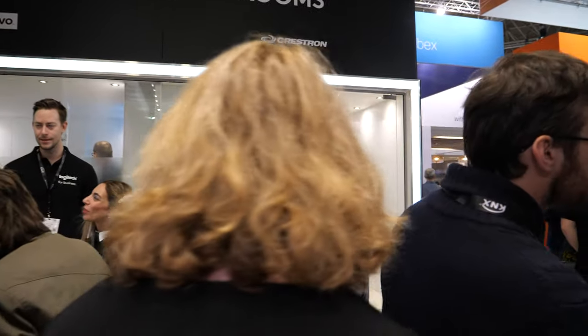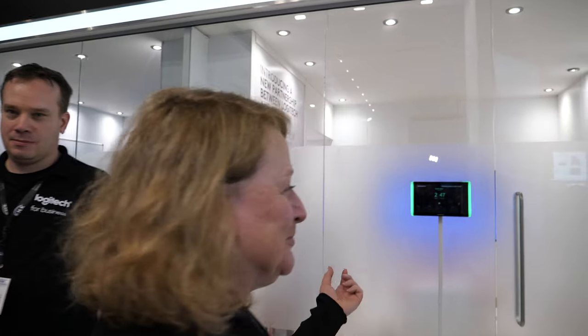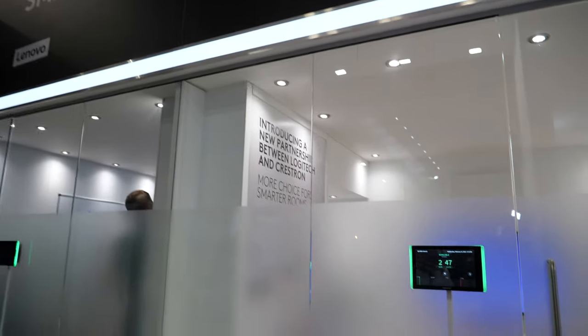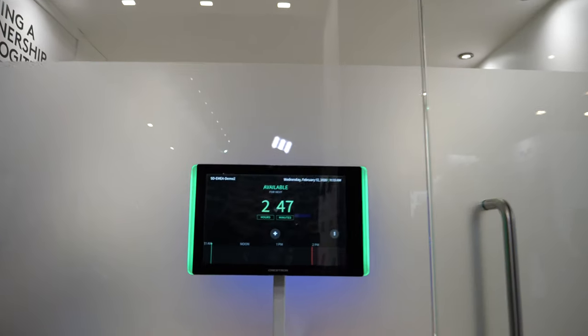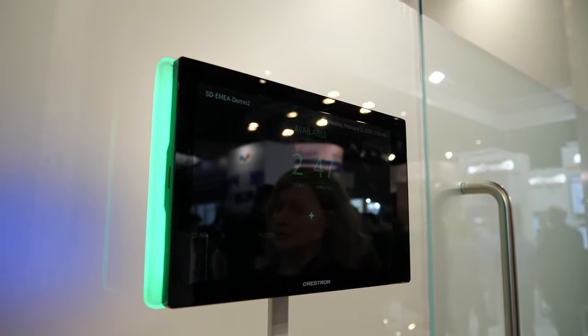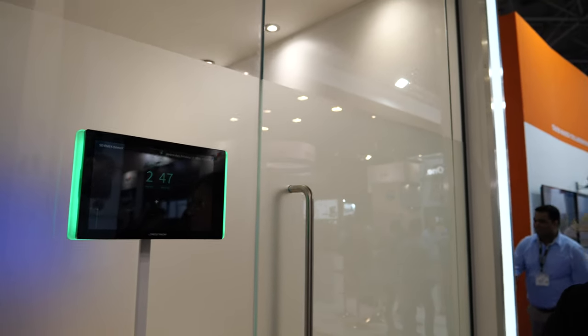The other big announcement at the show is with Crestron. Logitech has just announced a partnership with Crestron, one of the best-known brands in the AV space, known for their extensive room controls and integrated systems. Logitech will now partner with Crestron on their Crestron Flex UC platform.